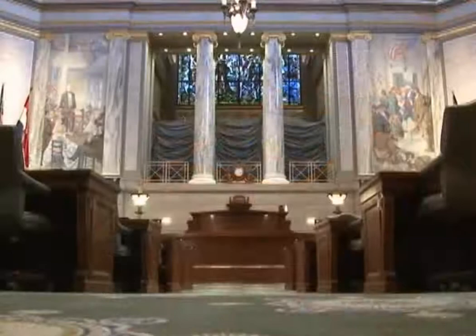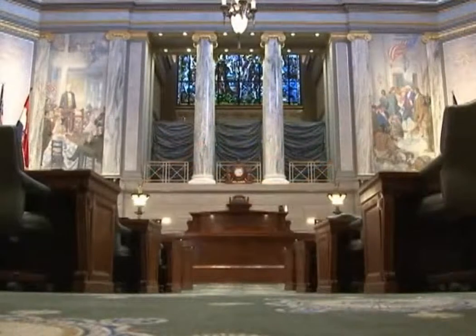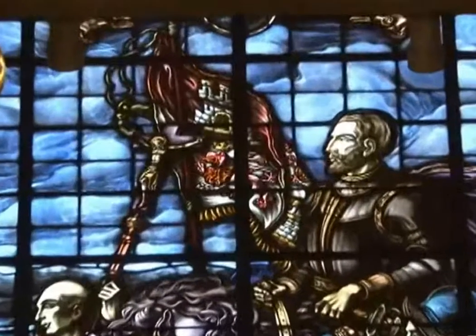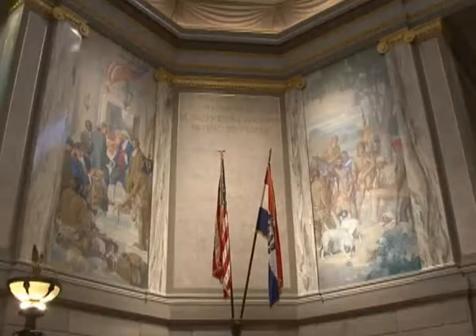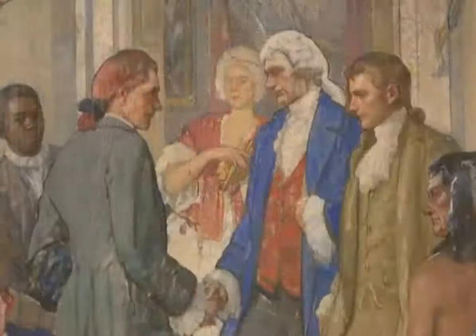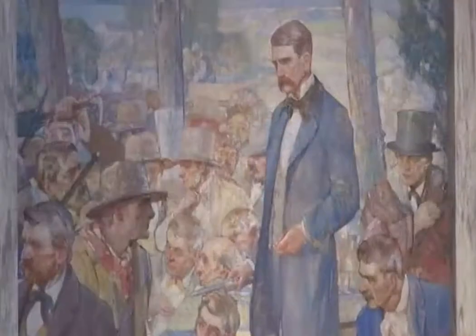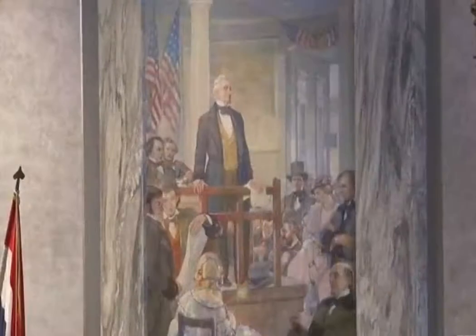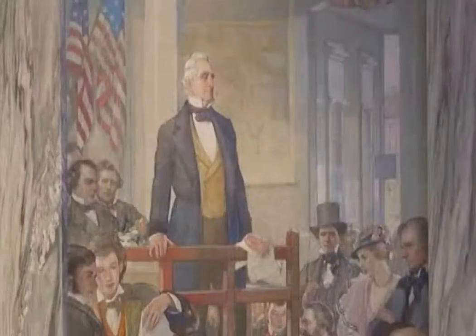Key periods of Missouri history are depicted on four murals and a painted glass window, featuring the landing of Hernando de Soto, the first European to set foot on Missouri soil. The murals depict Daniel Boone at the Judgment Tree during Missouri's colonial period, Thomas Jefferson greeting Meriwether Lewis and William Clark during the state's territorial period, Francis P. Blair's speech at Louisiana, Missouri during the Civil War era, and Senator Thomas H. Benton's speech at St. Louis during Missouri's era of westward expansion.